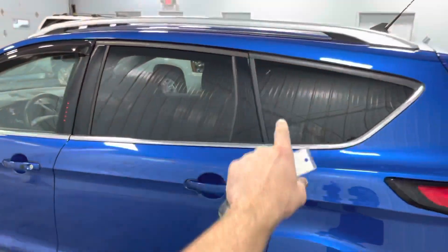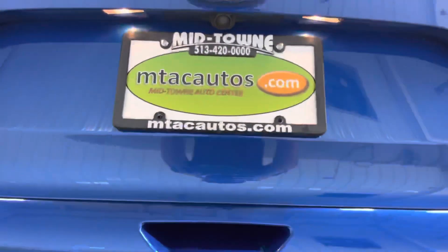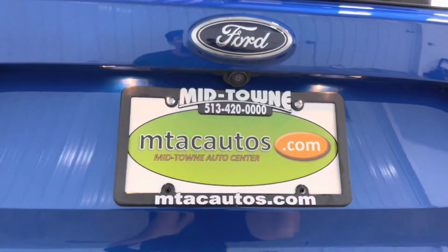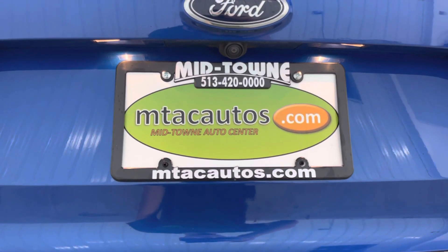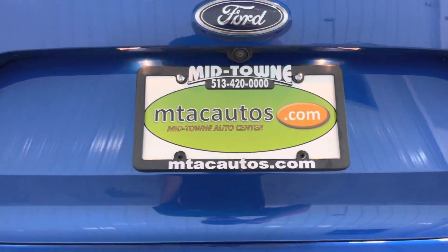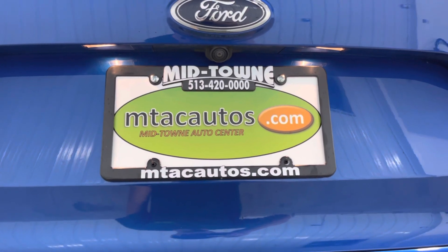You also have the tinted windows in the back — these are almost limo tint, it's pretty dark. I took a ton of pictures of this thing from every single angle, and those are all located at mtacautos.com. If you have any questions about this vehicle or any of our other low-mileage inventory, feel free to call us at 513-420-0000. Thank you all so much for watching, and please have a blessed day.